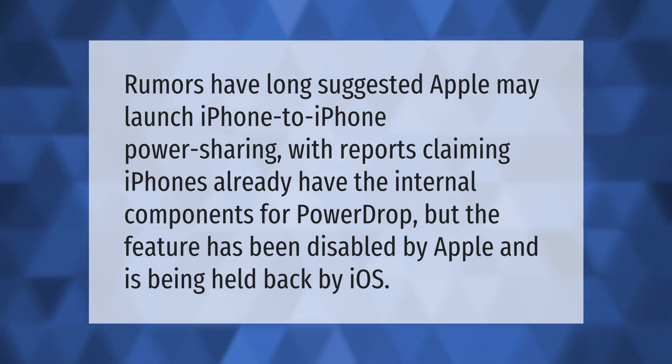Rumors have long suggested Apple may launch iPhone-to-iPhone power sharing, with reports claiming iPhones already have the internal components for power drop. However, the feature has been disabled by Apple and is being held back by iOS.